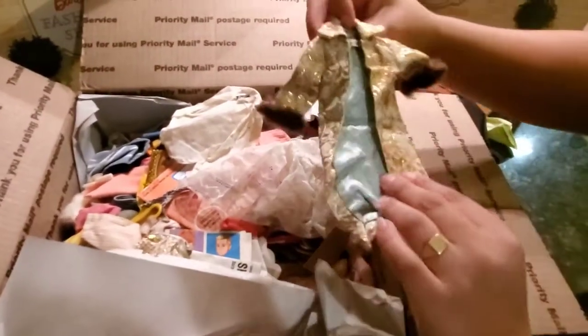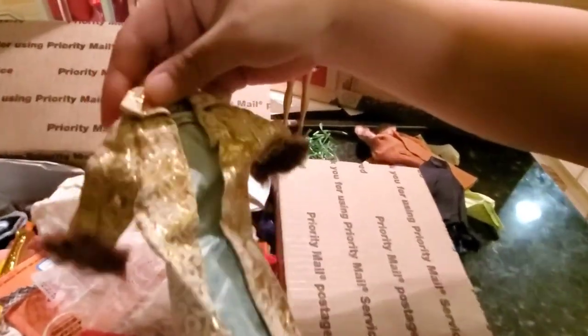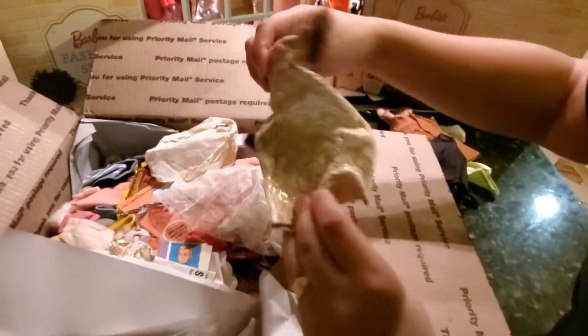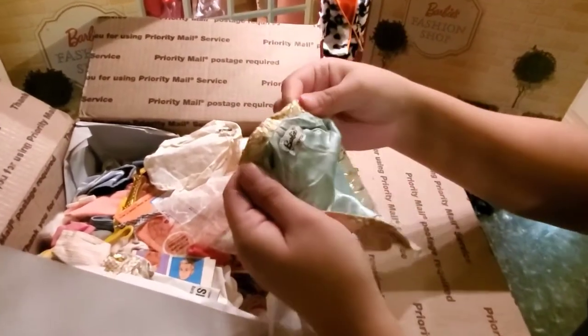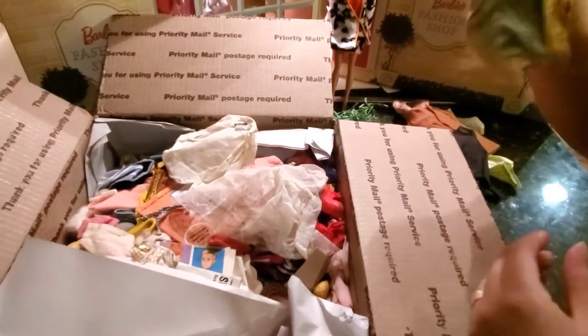Now look what we have here. I have the dress that goes to this one. It's in pretty good condition — no holes, no tears or anything like that. This is going in my collection.